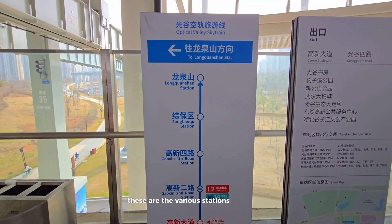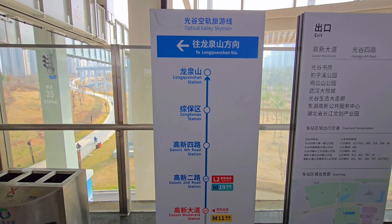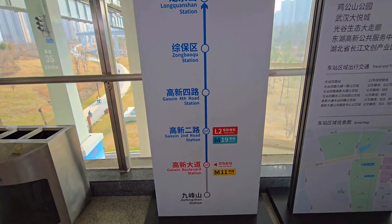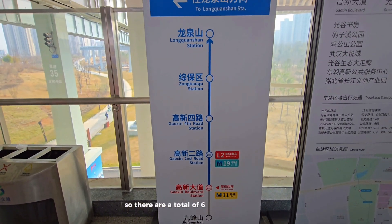These are the various stations that are currently available. I'm currently at Gaussian Boulevard, and there are a total of six stations.